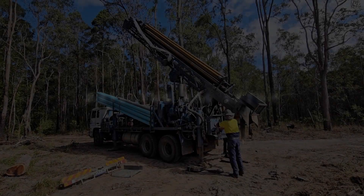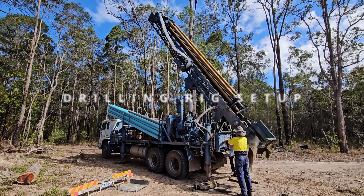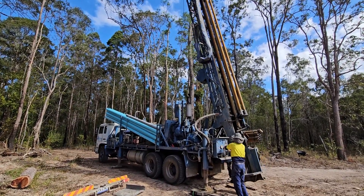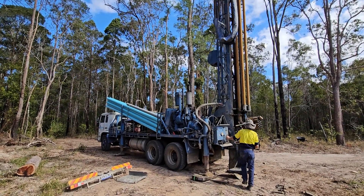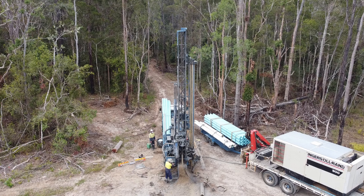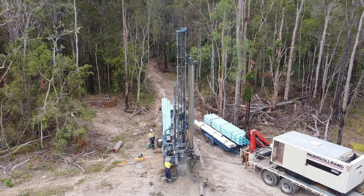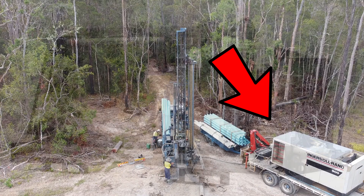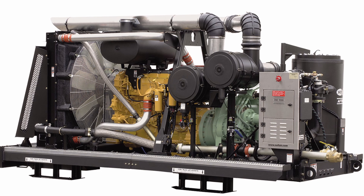Here we have the truck getting set up to start drilling. The rig elevates to a vertical position and there are a couple of stabilizer legs on the bottom to ensure that the truck remains level and that the bore is drilled straight down instead of on a slant. Something I hadn't seen before is that this setup had a separate truck with a massive air compressor on it. Here is an image of a similar setup to give you an idea of what was inside that big box on the truck.